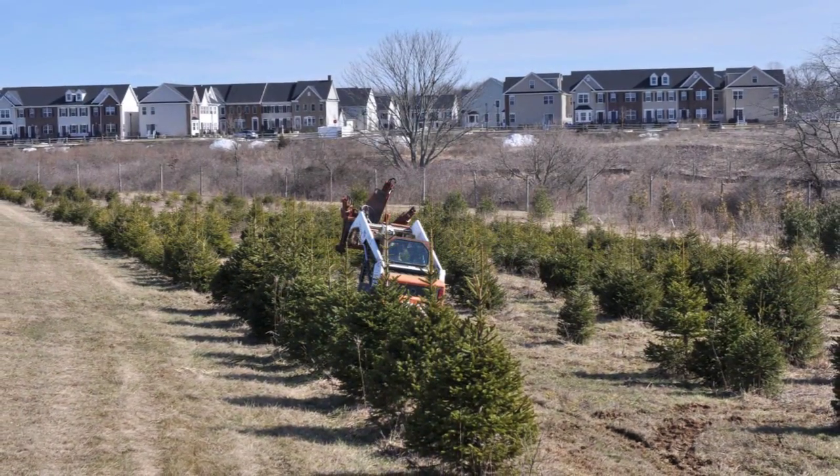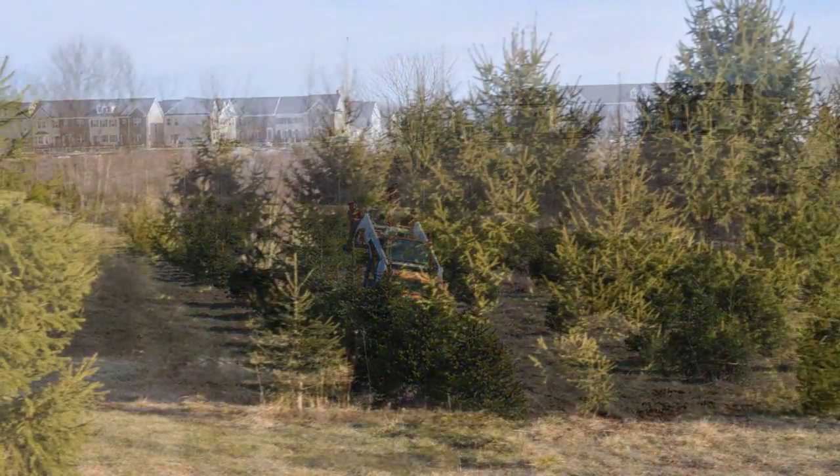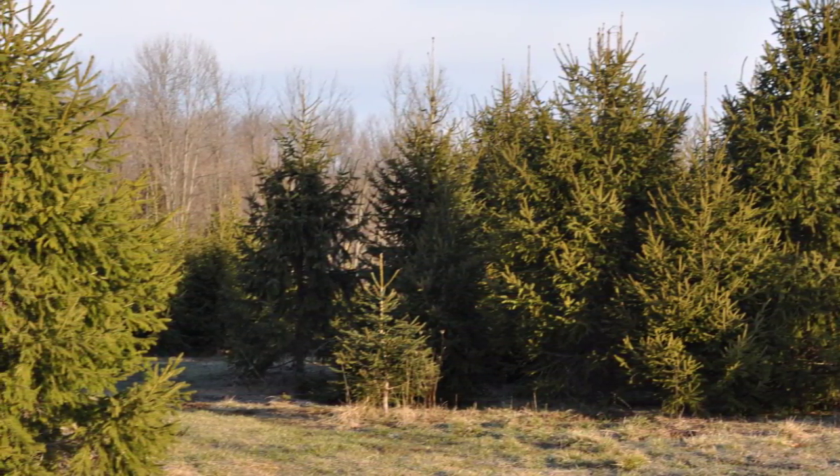If you'd like to come and see the Norway spruces in Fountainville, you're more than welcome. We also have a cut-your-own tree operation for Christmas time, and Norway spruces make a great Christmas tree.